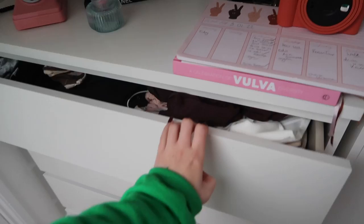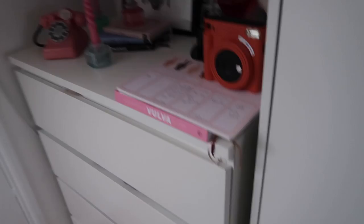Now these drawers — we need to talk about it. We have like tops, jumpers, jeans, and then I don't even want to know what's in there. I can't handle it.